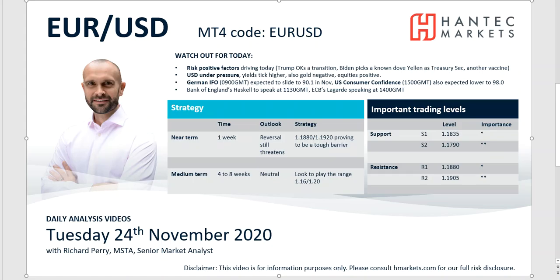Hello and welcome to my daily market analysis videos with me, Richard Perry, market analyst at Hantech on Tuesday, the 24th of November. We're going to start with the euro dollar now, but I'll put a slide together and let's have a look at the general risk factors that are driving market moves today.